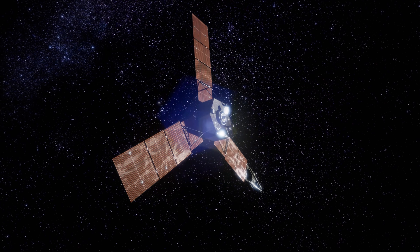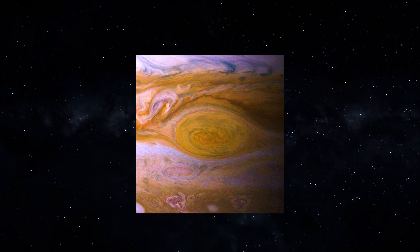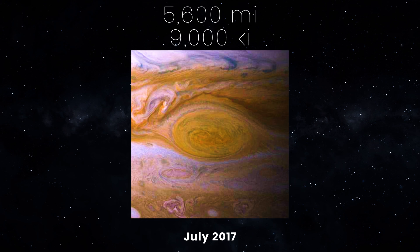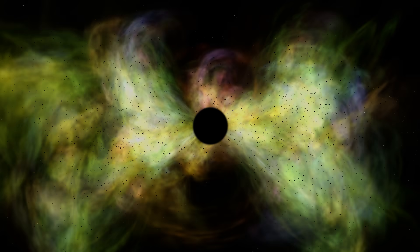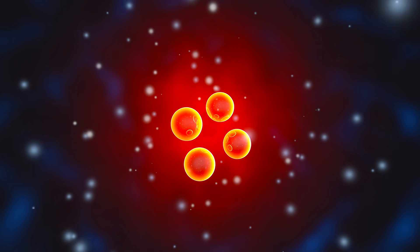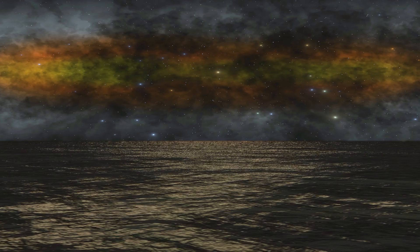NASA's Juno spacecraft was able to snap incredible images of the planet as it passed at 5,600 miles above the giant Red Spot clouds in July 2017. One of the amazing things discovered is that deep in the atmosphere, pressure and temperature increase greatly and compress the hydrogen gas into a liquid. This gives Jupiter the largest ocean in the solar system, which is made of hydrogen instead of water.